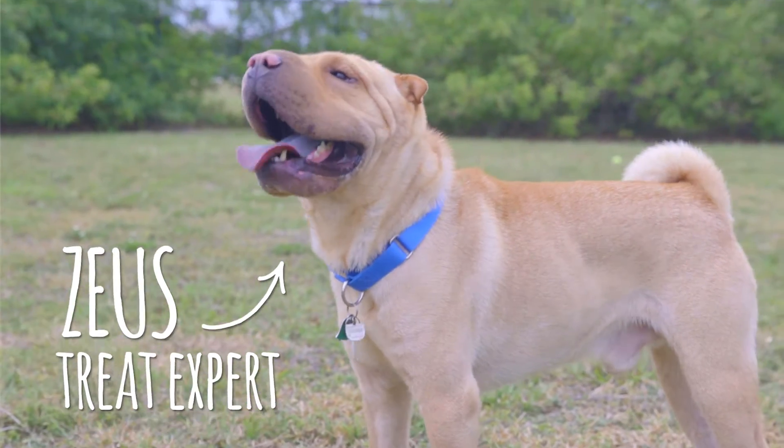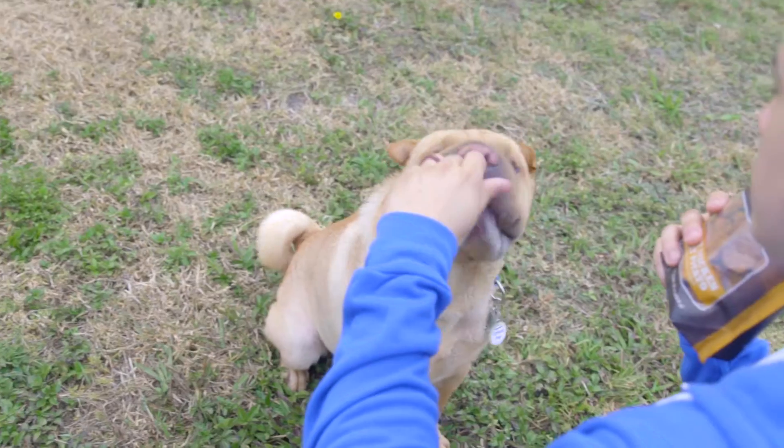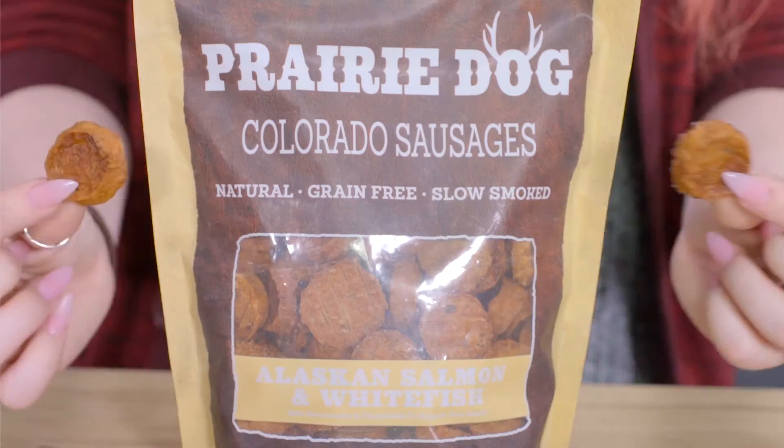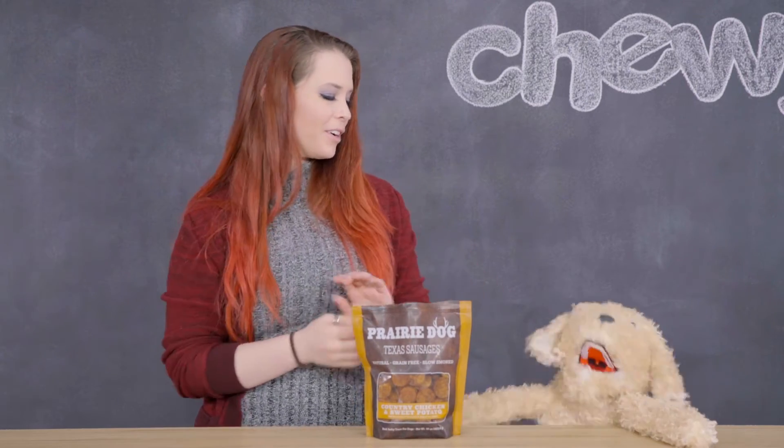That makes prairie dog a wonderful treat that you can feel great about giving to your best friend. The slow smoked sausage treats come in convenient round slices with an increased moisture content for a softer texture. These are so easy to give to your furry friend for instant gratification. Good girl! Do you want some more?